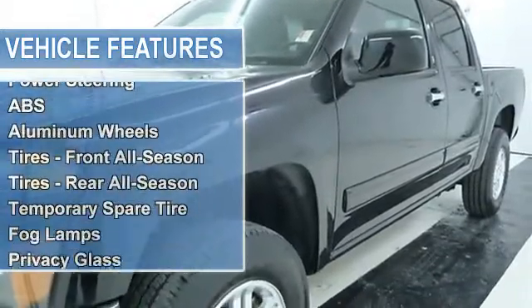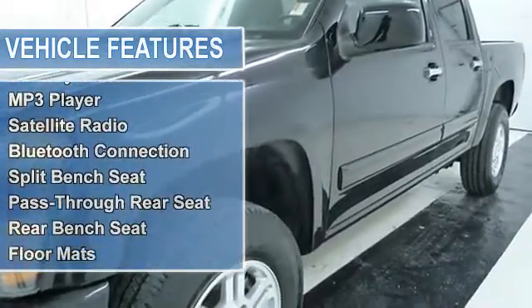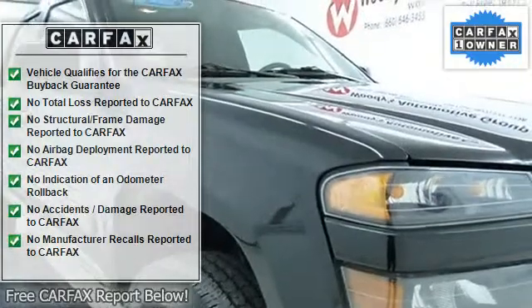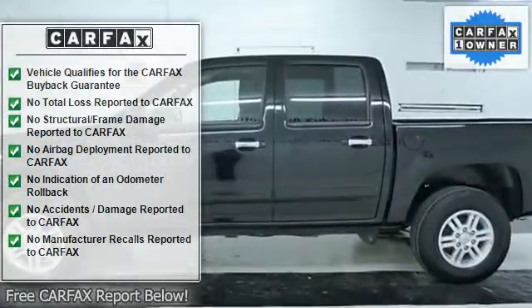Introducing this 2012 Chevrolet Colorado with 20,912 miles, arriving in black paint. This vehicle is sure to shine no matter where — the garage, the boulevard, or the expressway. At Woody's Automotive Group, you can trust in the quality of our expansive selection of pre-owned vehicles.